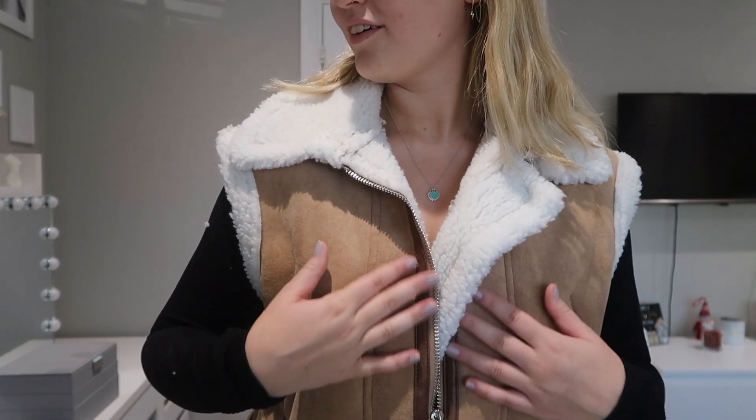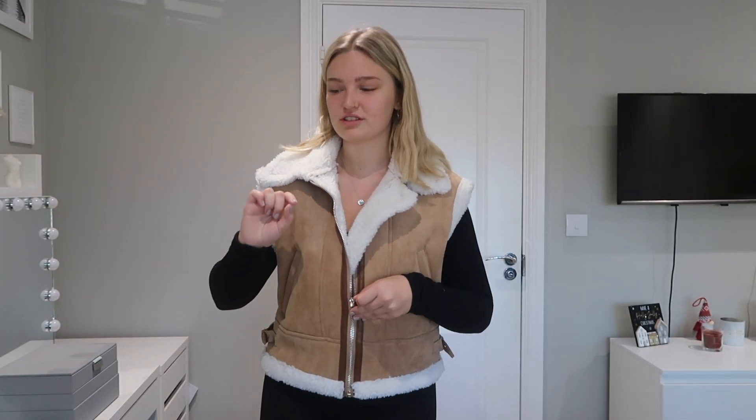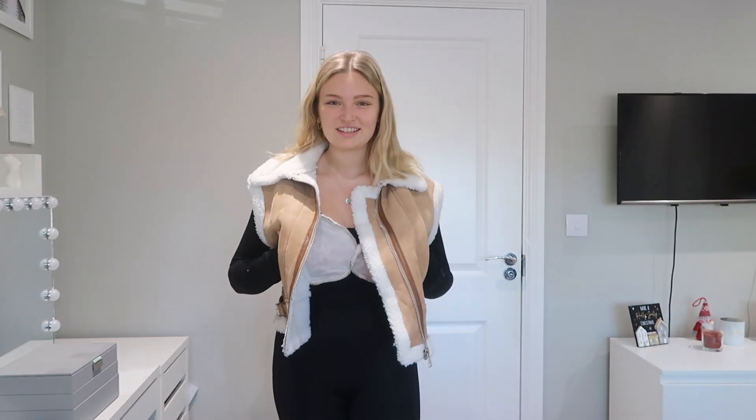It obviously does shed a little because it's fluffy, but just don't wear something that attracts fur. This is an absolute fall essential, and it's Black Friday — go get it while it's cheap. I just cannot believe how nice it is, and it's going to be so cheap on Black Friday. Head over there right now before you miss out.